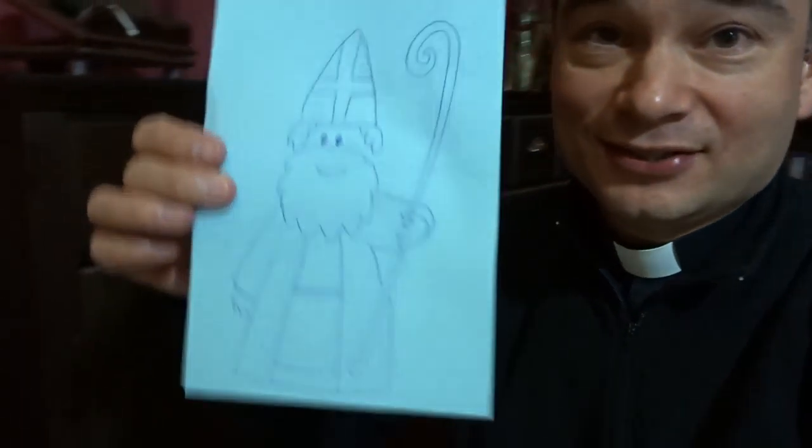So here's how it works. First of all, you need an empty shoe. In addition to that, you need a carrot for the horse. And I made Saint Nicholas a nice drawing.